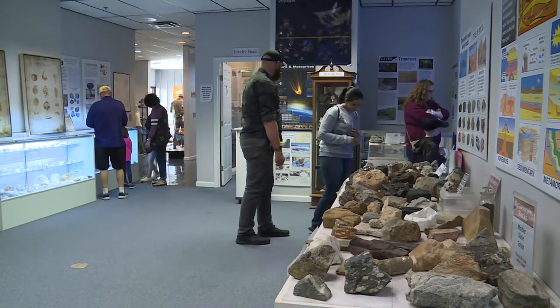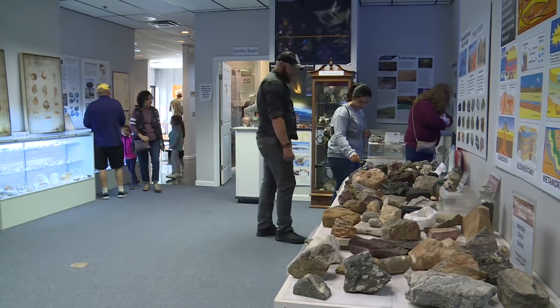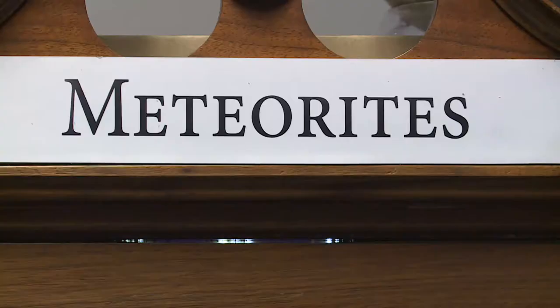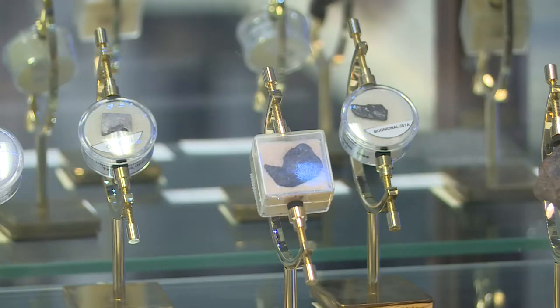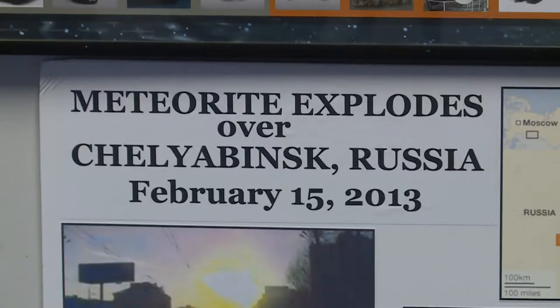We are always adding stuff to the museum. We've had people donate whole mineral collections or whole fossil collections. The first new thing we've just added is a new meteorite display. We had a few meteorites on display before, but we've almost doubled the number of meteorites that the museum has.